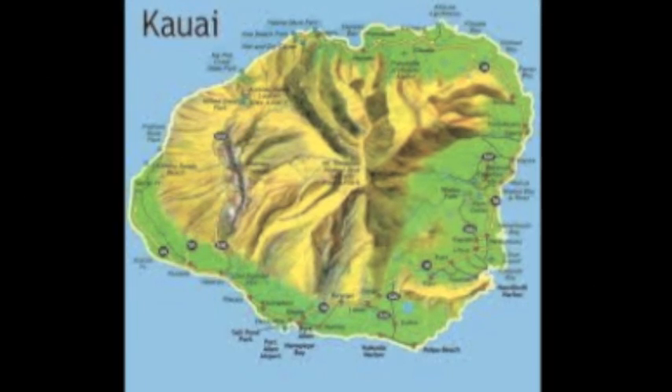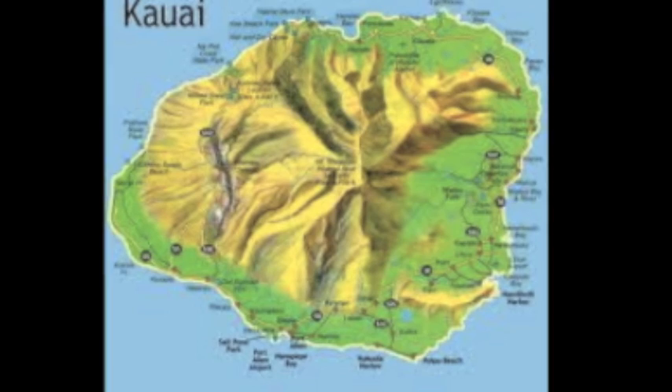The first Hawaiian island created was Kauai. It was formed six million years ago and is the oldest of all the Hawaiian Islands. After Kauai, the islands continued to form as the plate moved northwest until the entire group of islands that we know today were created.